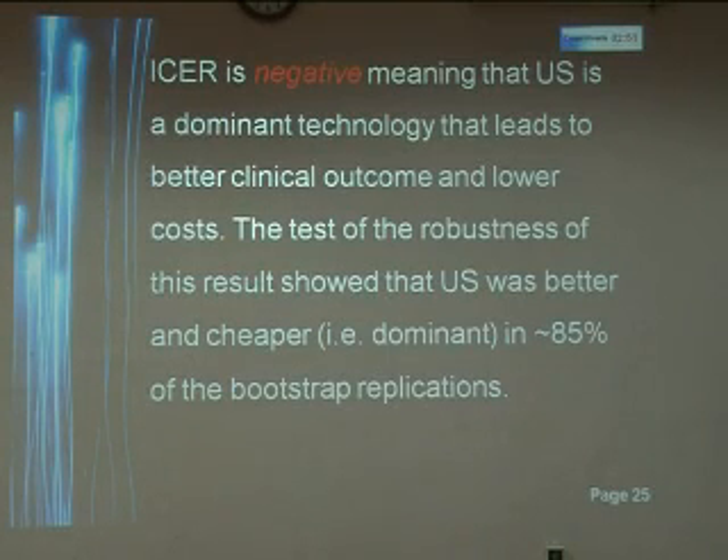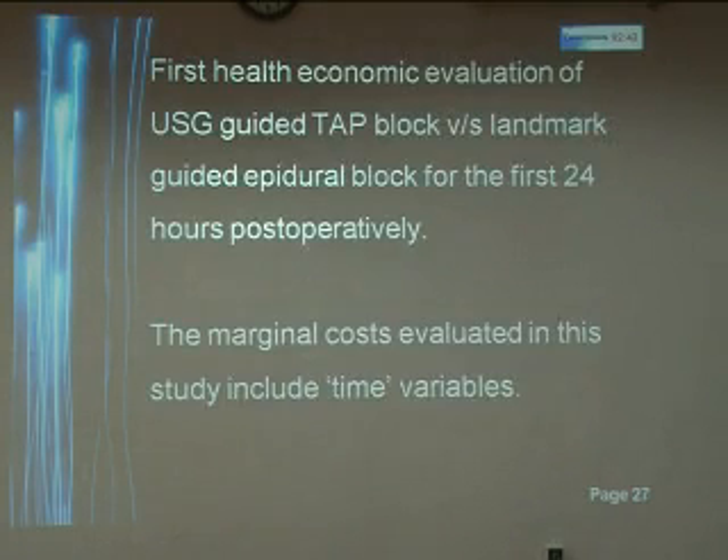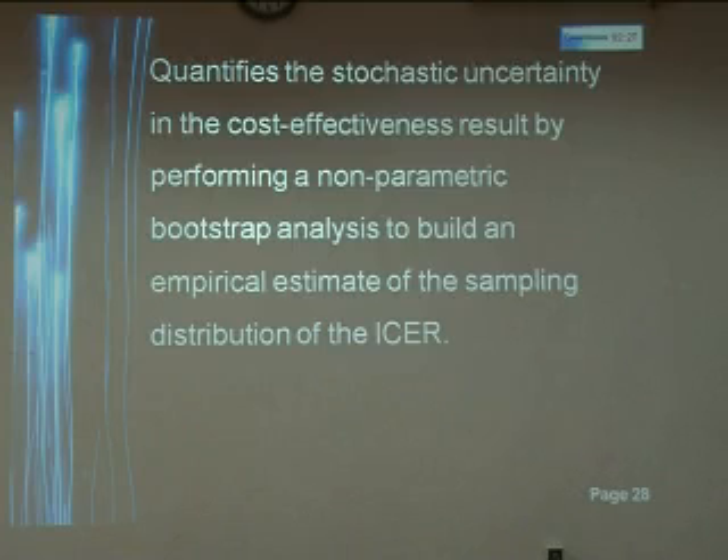The tests of the robustness of this result showed that ultrasound was better and cheaper in approximately 85% of the bootstrap replications. This is probably the first health economic evaluation of ultrasound-guided TAP block versus landmark-guided epidural block for the first 24 hours postoperatively. The marginal costs evaluated include the time variables. The study quantifies the stochastic uncertainty in the cost-effectiveness result by performing a non-parametric bootstrap analysis to build an empirical estimate of the sampling distribution of the ICER.